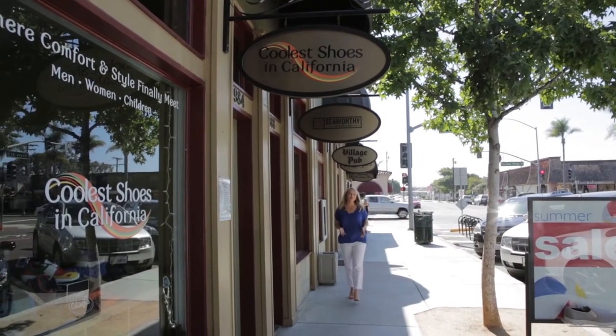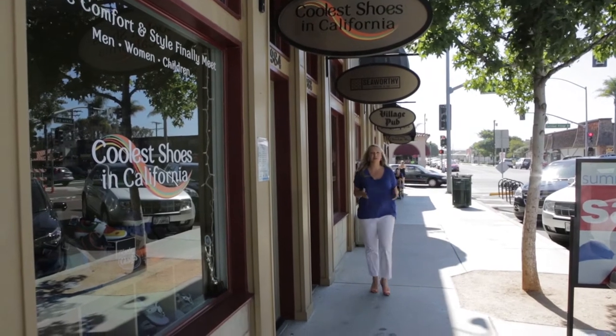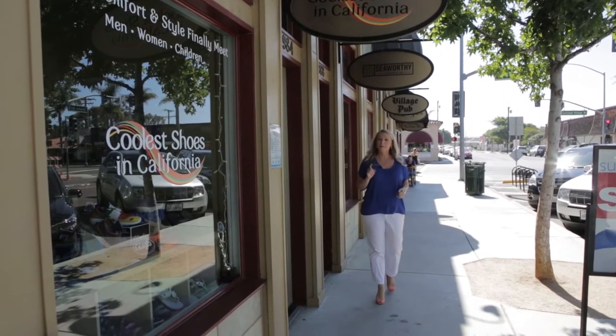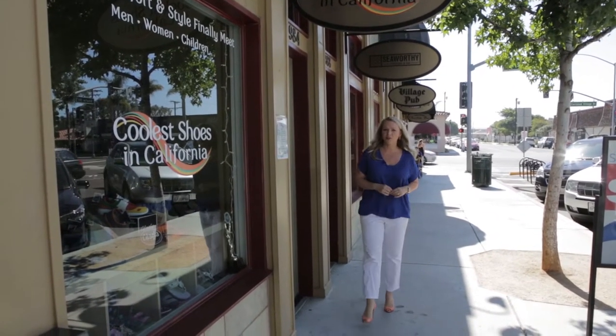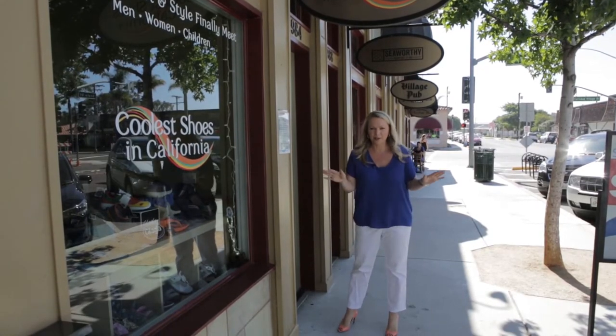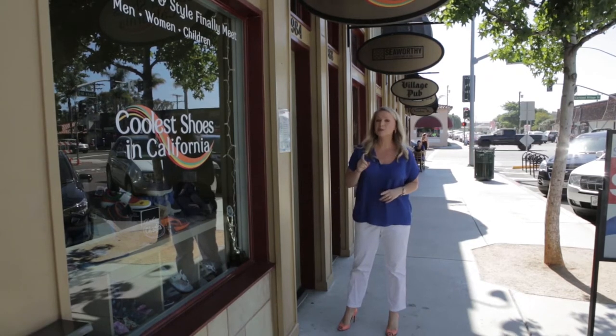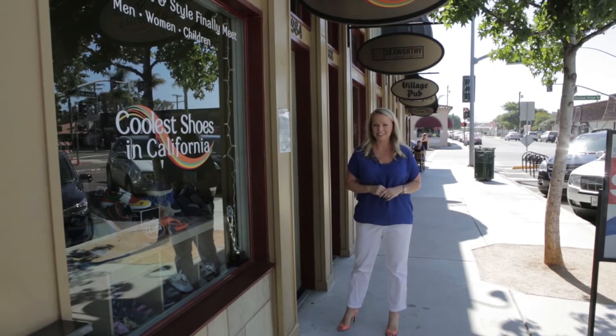When it comes to shopping, one of the most popular things, especially for women, is shopping for shoes. We love our heels, and the higher the better — but you'd be surprised how much walking you do when you're on vacation. So you want to be comfortable, but stylish. And here at Coolest Shoes in California, it's where comfort and style finally meet.